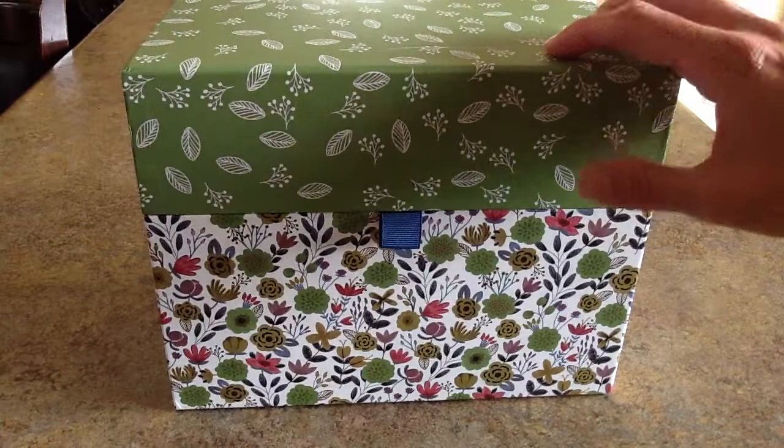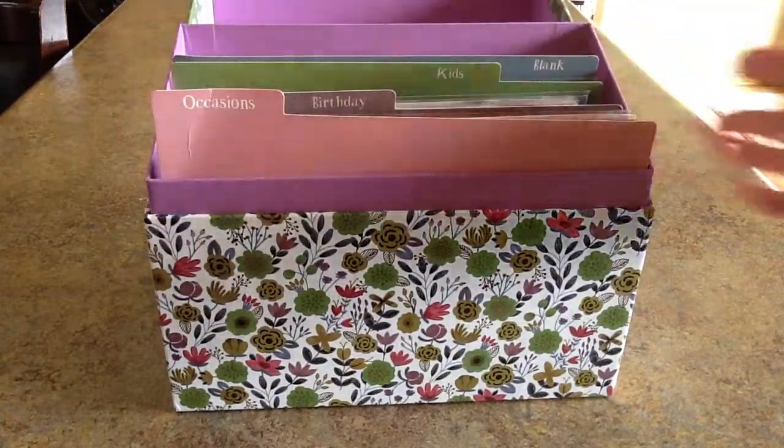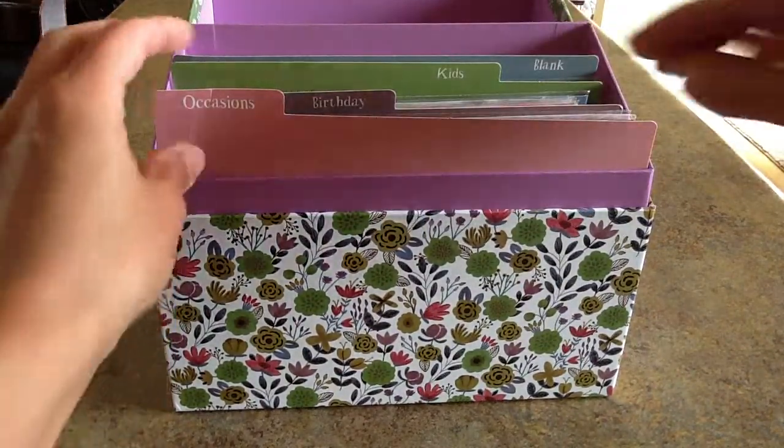The box is a sturdy cardboard box, and inside there are nice little dividers to keep your cards organized for the year. Here are the All Occasion cards.